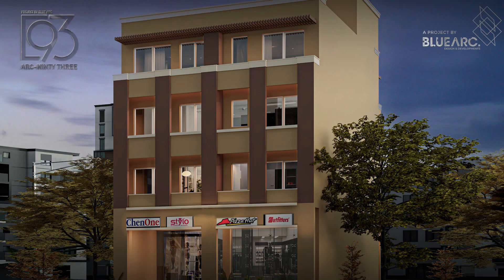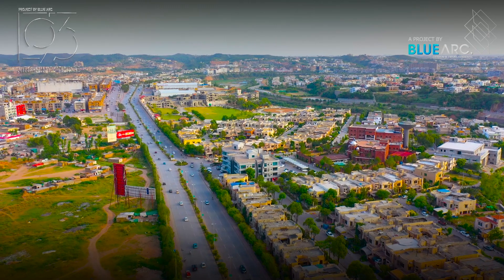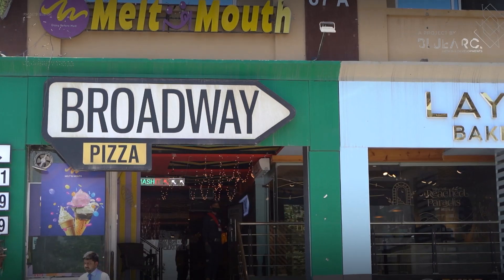This project has everything that you have been looking for. You can enjoy world-class amenities at the comfort of your home, from international standard schools for your children to upscale eateries for your family dinner.